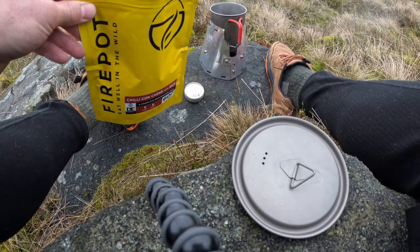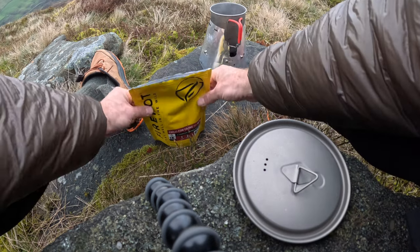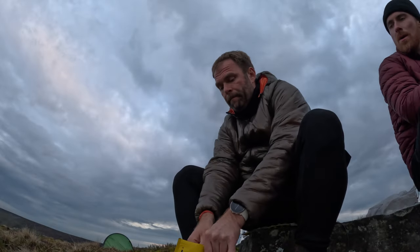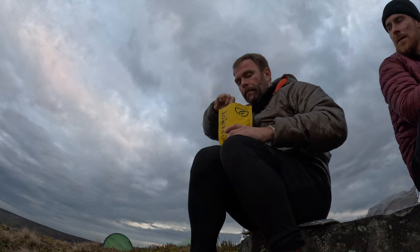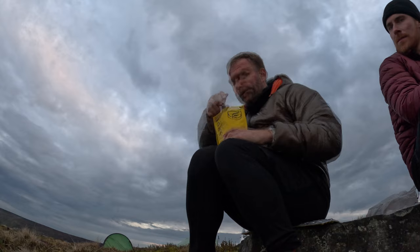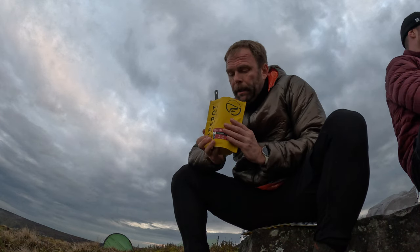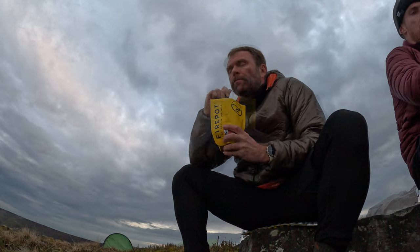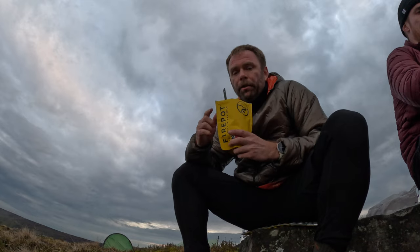Right, let's go. It's been stood for the required time. Already I'm thinking there's not enough water in this. Fire pot chilli con carne with rice. My experience with dehydrated meals so far isn't very good, so let's give this one a go. There's no crunchy bits and it seems a lot more rice than chilli con carne, but it seems all right. It'll do.